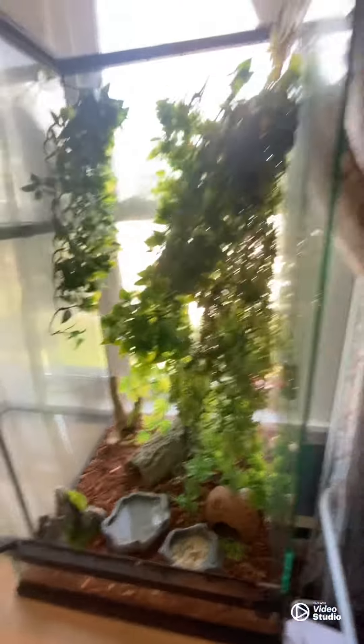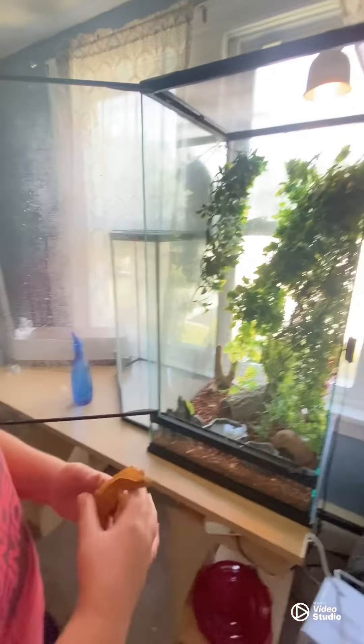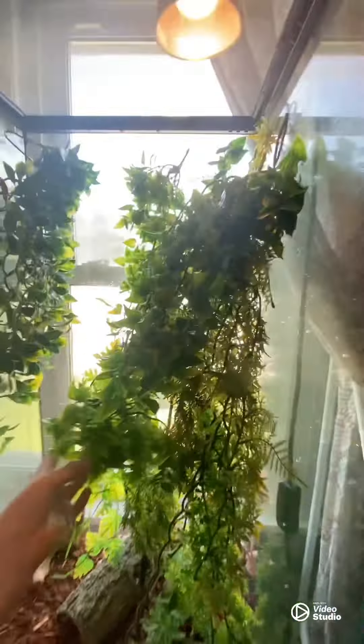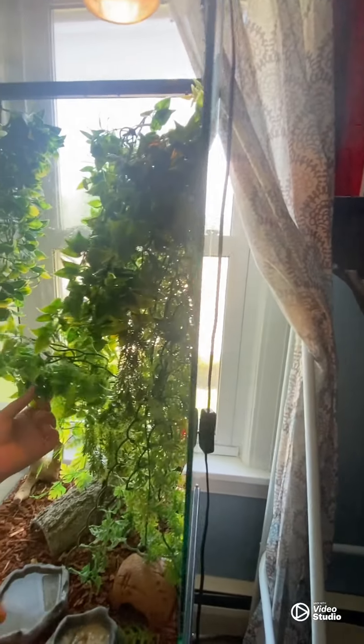Up here, this is not bioactive — this is just an artificial terrarium. We have a piece of wood holding up most of the branches and leaves. The leaves are from Zoo Med, and they really like to climb in them. It's very dense.